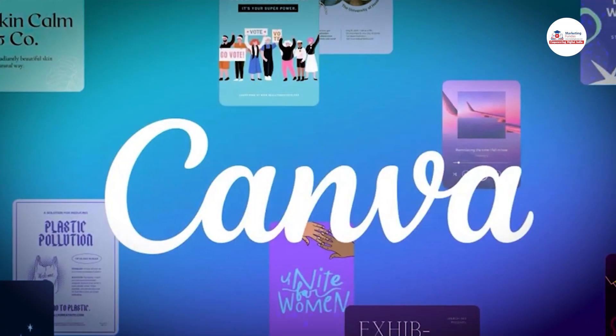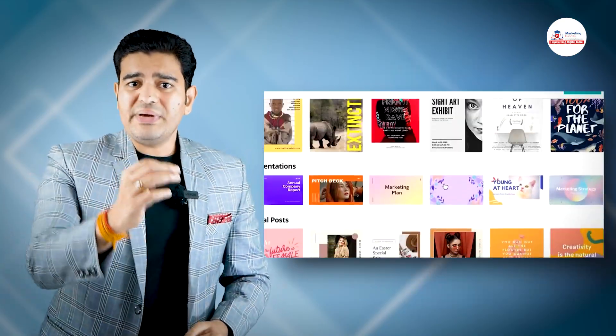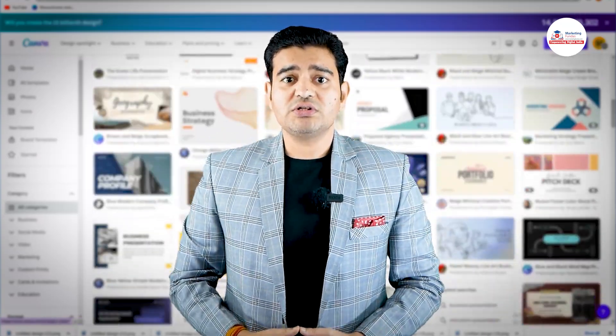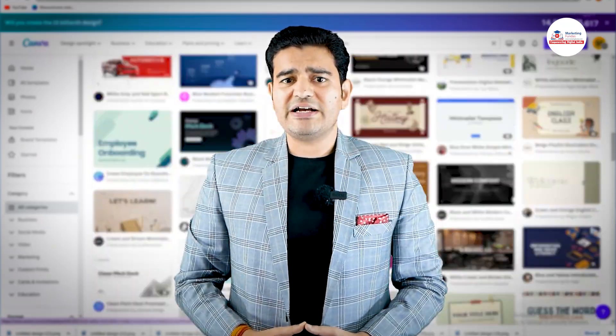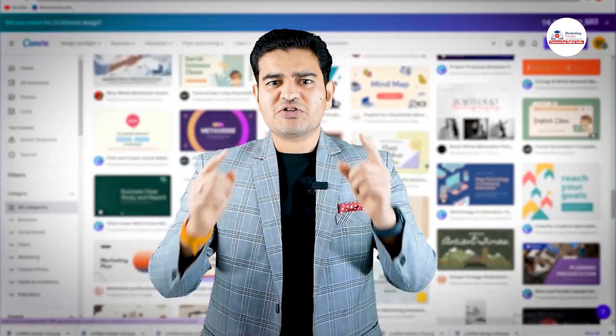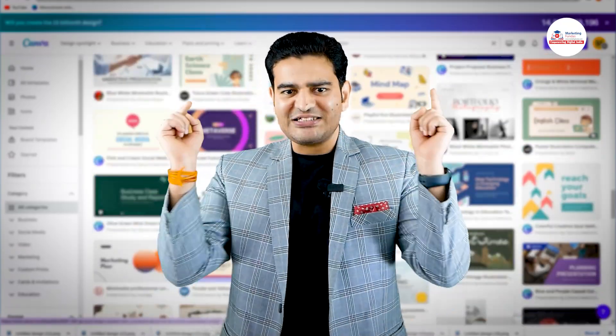In this course, we will be covering from basics to advanced design techniques, and I promise you by the end of this course you will have a solid understanding of Canva and be able to create beautiful designs with confidence. So let's get started.